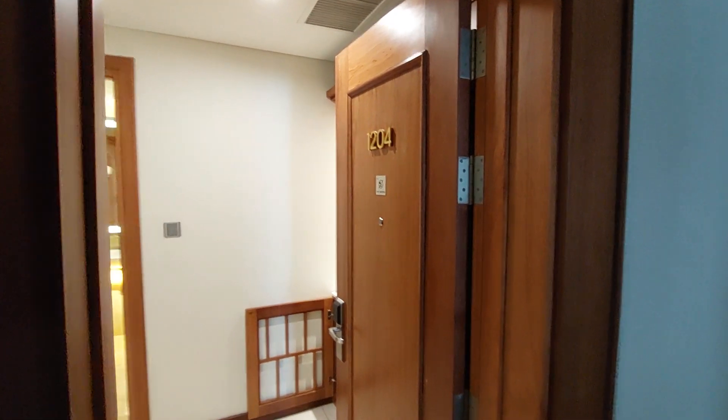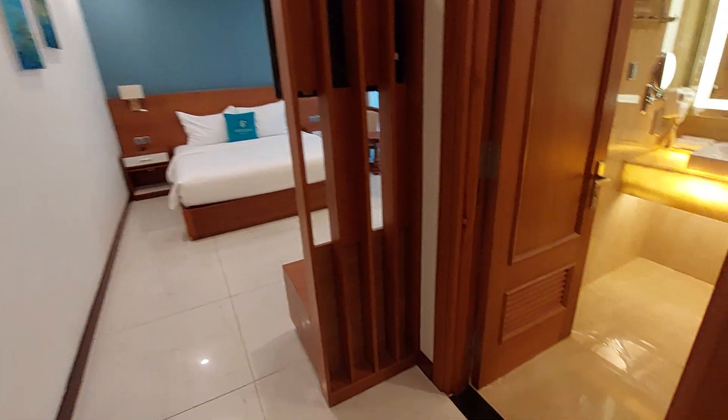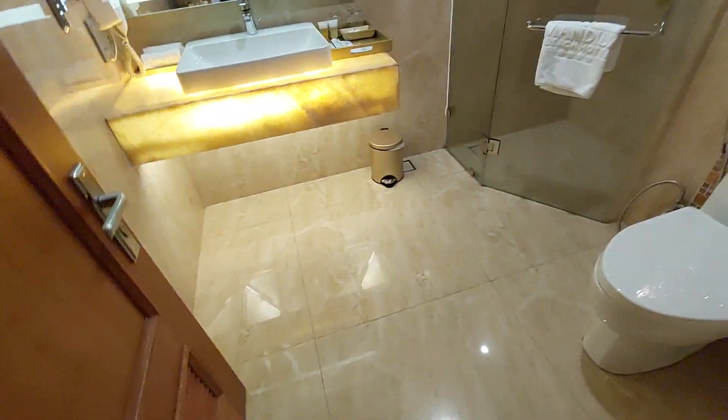This is room 1204 at the Mandila Hotel Da Nang for 40 US dollars a night. It's a little bit more upmarket.